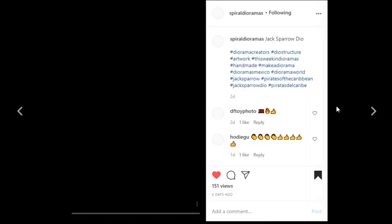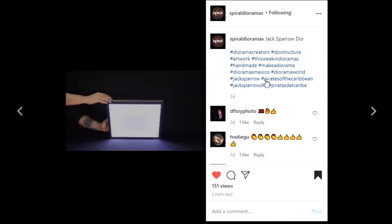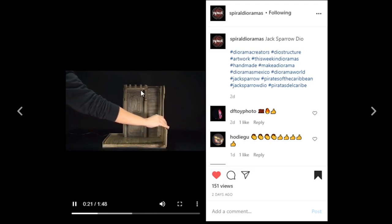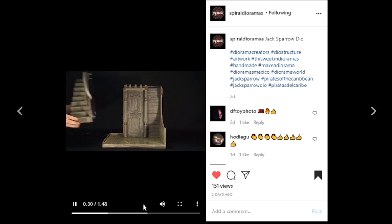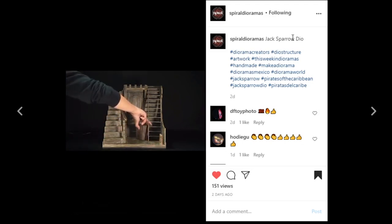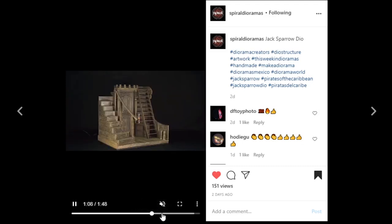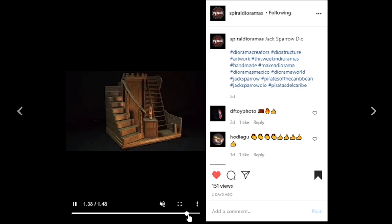Next coming from Spiral Dioramas, let's go ahead and play over this piece — it is a Jack Sparrow dio. He assembles it. The sculpt work and the paintwork is so very nice. It actually looks like kind of an old wood look. Look at that stairway — there's a little bit of a curve to this banister, which is awesome. This must be part of the ship — you walk up the stairs to where the wheel is. The work you put into here is amazing. Great job.